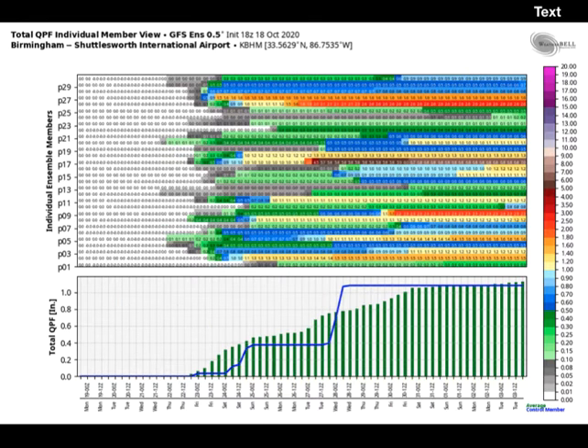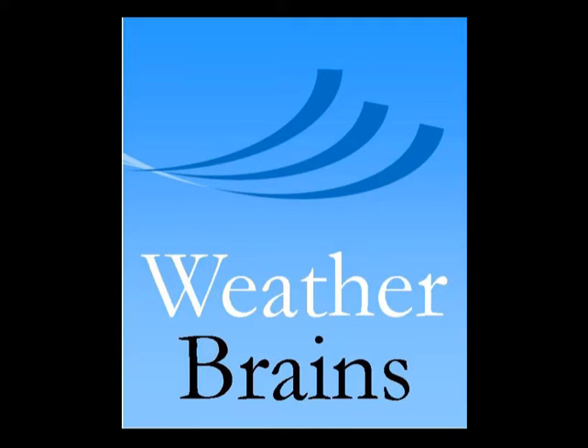We continue to be quite dry. Off the GFS ensembles showing the mean, the forecast is for a little more than an inch — about an inch and a quarter — of rain over the next two weeks at Birmingham. That's still a little drier than normal, but we'll take anything we can get at this time.